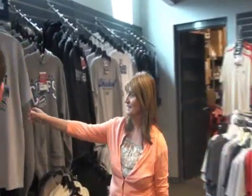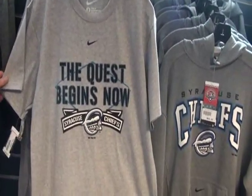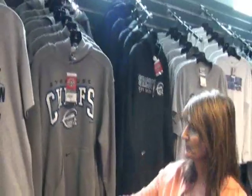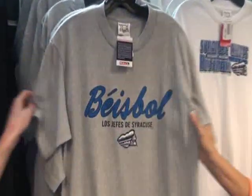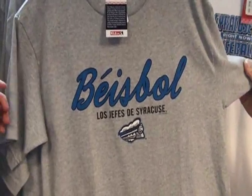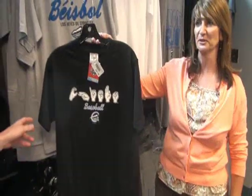I know everybody in the clubhouse wanted one of these. You were nice enough to give a couple to the staff, some of the players, and Mr. Aubrey himself. This was our motto this year — the quest begins now — and this has also been a very popular shirt. If we hit the SAP button quickly, we can take a look at this one. This is Los Jefes de Syracuse. We're very proud to now carry a shirt in Spanish, and this has also been a very popular shirt, along with our sign language shirt.